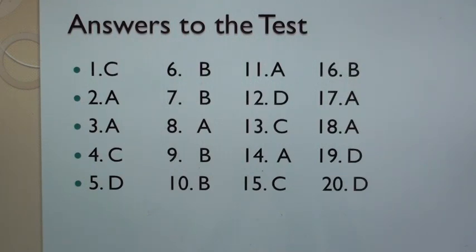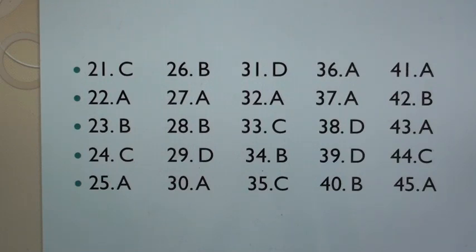Continuing answers: 14. A, 15. C, 16. B, 17. A, 18. A, 19. D, 20. D, 21. C, 22. A, 23. B, 24. C, 25. A, 26. B, 27. A, 28. B, 29. D, 30. A, 31. D, 32. A, 33. C, 34. B, 35. C, 36. A, 37. A, 38. D.